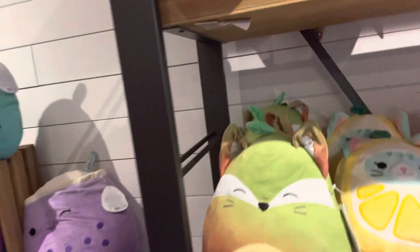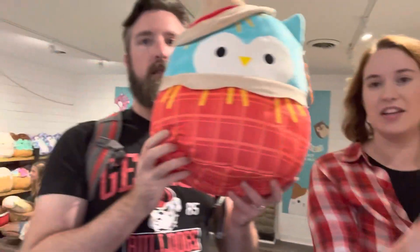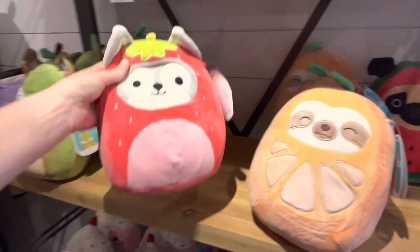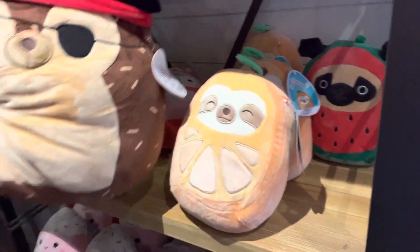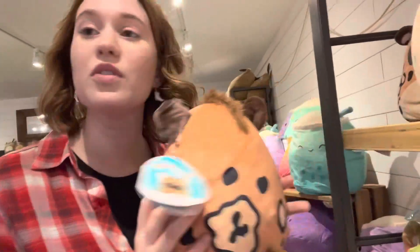We have found a squishmallow shop — the entire store is just squishmallows. We have an avocado that is also a fox, an armadillo — he's actually cute, a yodeler, a lemon cat, a raccoon strawberry, an African painted dog — which is different from a hyena, they're two different species — a sloth, a pirate, and all of these random unicorn things. You learn something new every day.